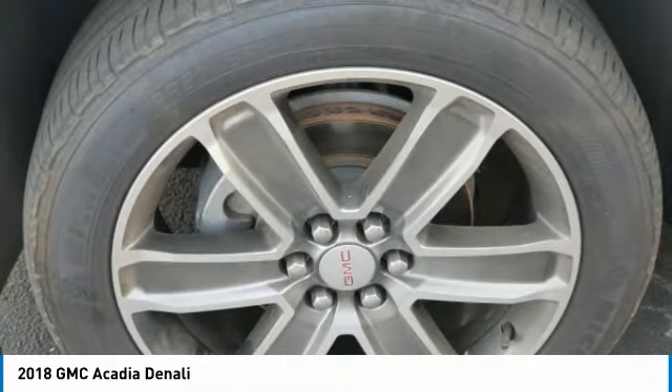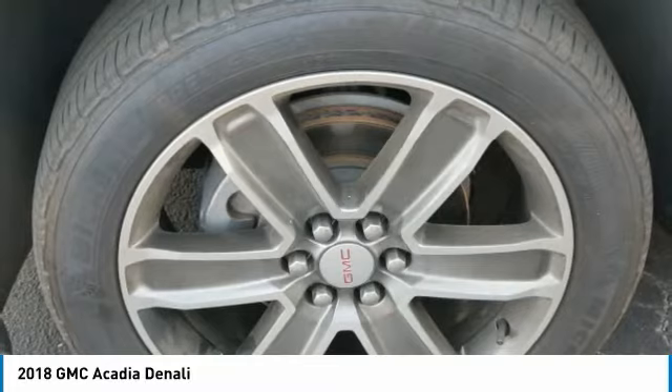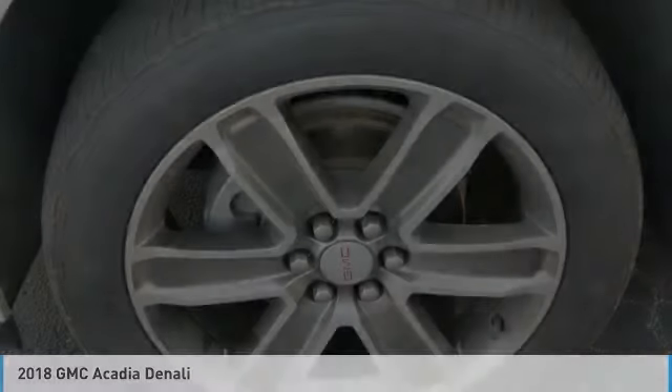Fog lights. Power driver mirrors. Remote trunk release. Navigation system. A vehicle like this doesn't come along every day — come in and get it before someone else does.